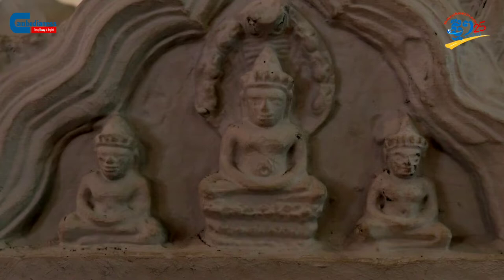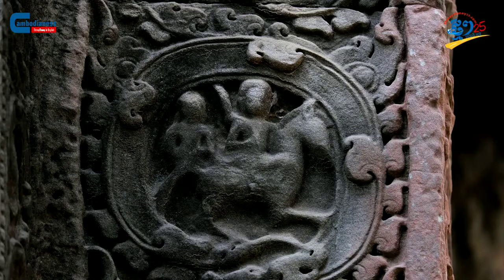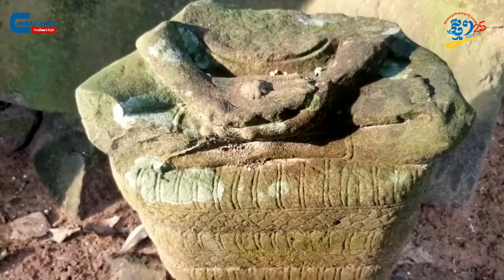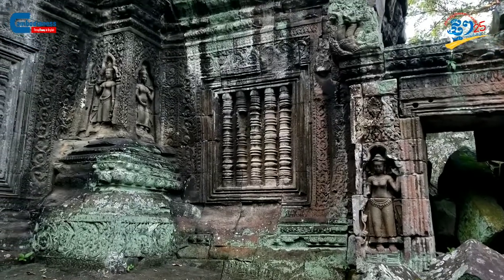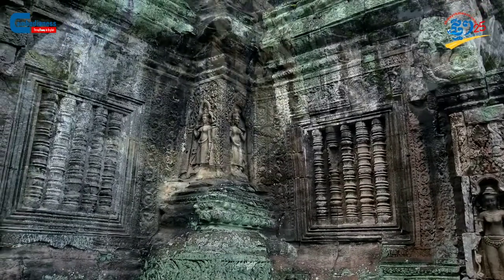After obtaining victory over a battle with the Cham in 1181 AD, he presided over the construction of many Mahayana Buddhism temples as a dedication for those who had sacrificed their souls in the combat.